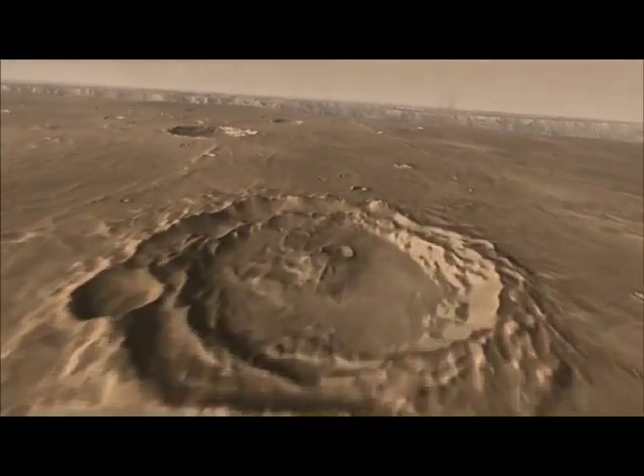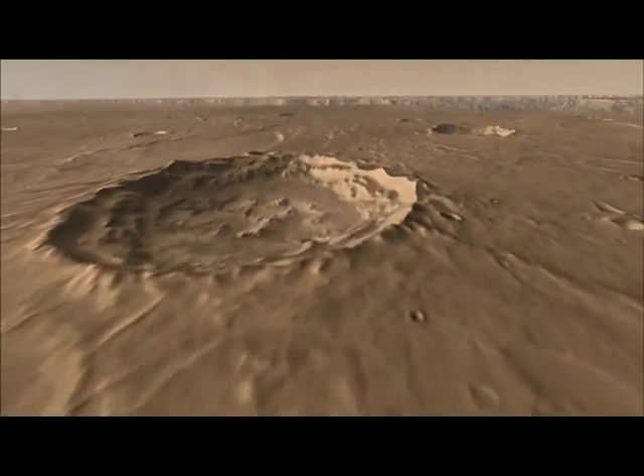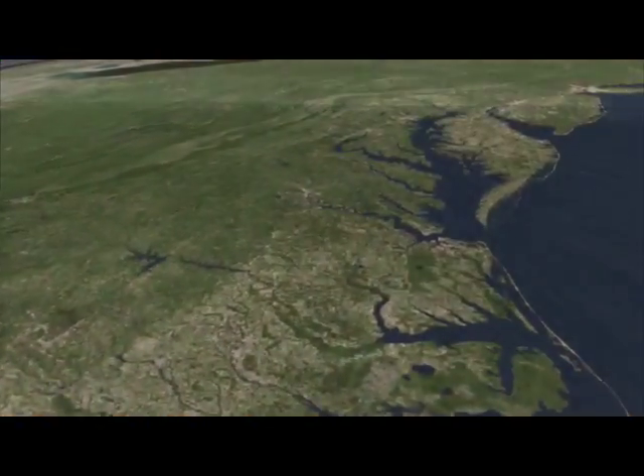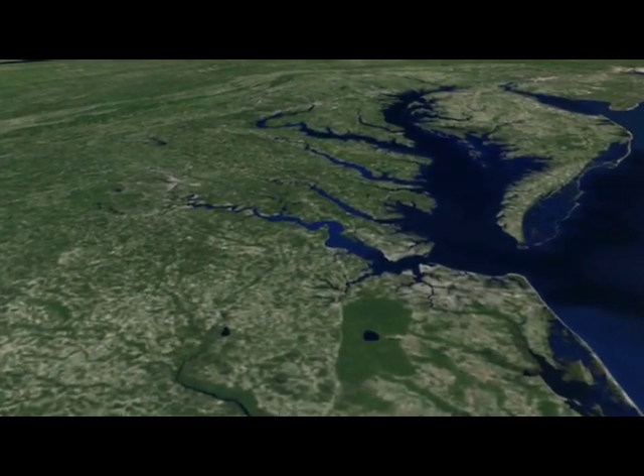Distant galaxies. Black holes. The Martian surface. We all know NASA explores some of the most far out parts of space. But NASA is also working on crucial research right in our own backyard, the Chesapeake Bay.